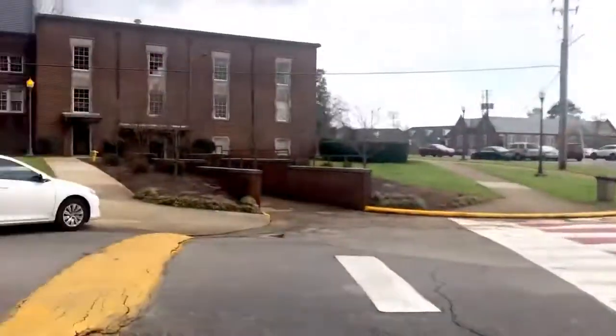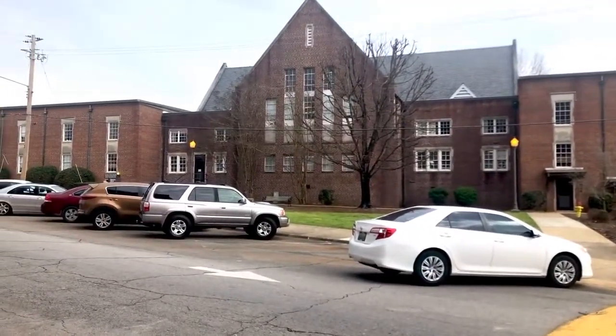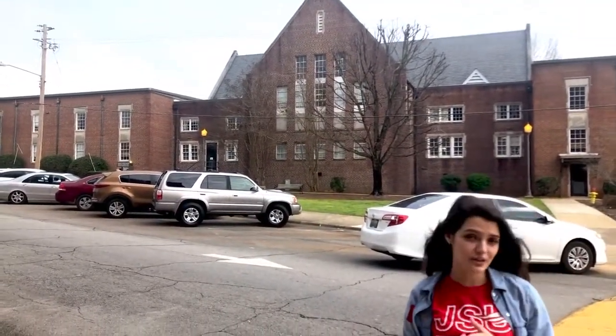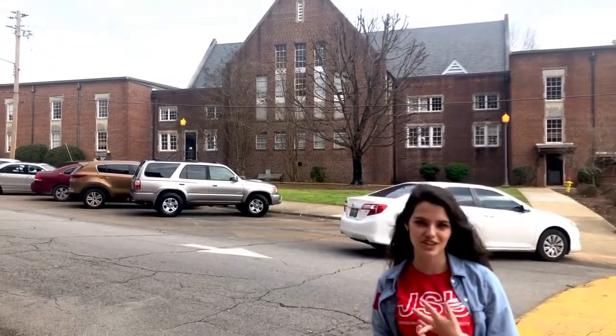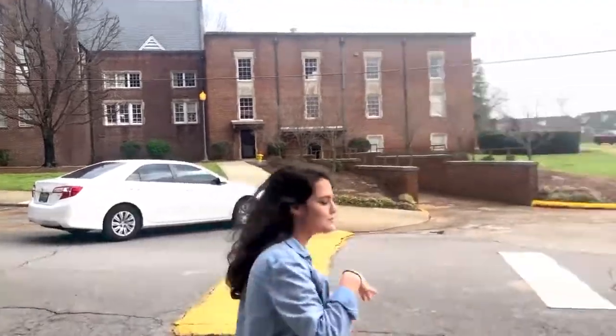This building right behind us is going to be Ramona Woodhull, and this building is home to our education majors here on campus. So if you are interested in elementary education, secondary education, or special education, this is going to be your building. Let's go ahead and move along.